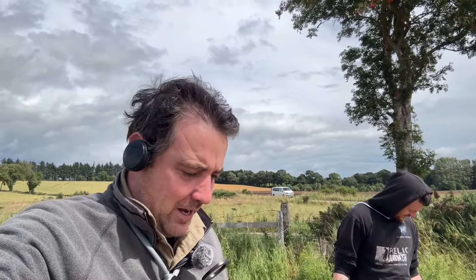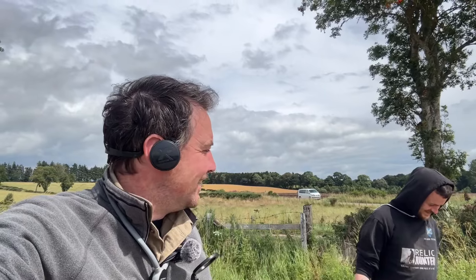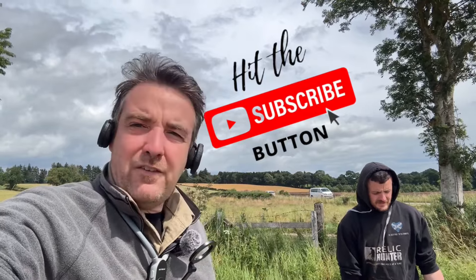Welcome back to the pea fields of Perthshire. I'm out with Medieval Marty — his official nickname. We're on a field we detected last year before it got planted. It's had peas on it, just been harvested. It's produced silver, milled coins, a few relics and artifacts — a beautiful big chunky ring, probably 17th century. There's a horsey's head in this field and some turners from the 1600s as well. Plenty of history here, and hopefully some treasures. If you're not subscribed, hit the button and let's go find some treasure.